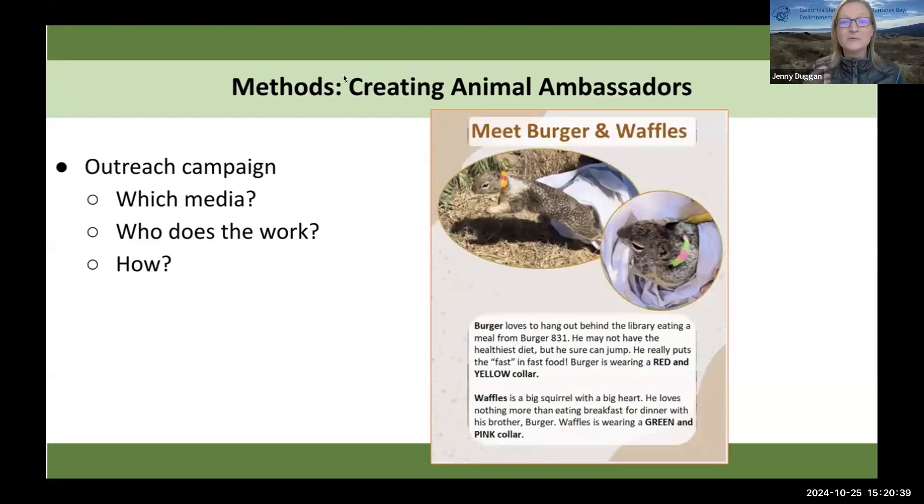We're catching so many squirrels that we're actually doubling up on some of these profiles. Here we have Burger and Waffles — they were captured in the same location behind our library, so we've got two of them there.